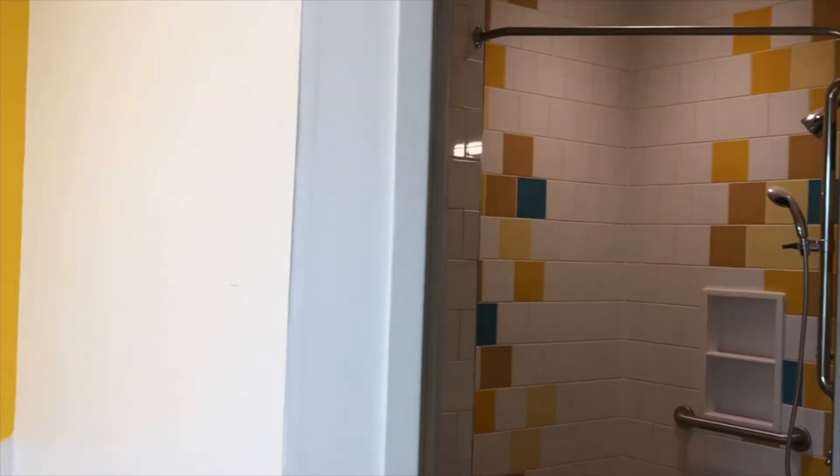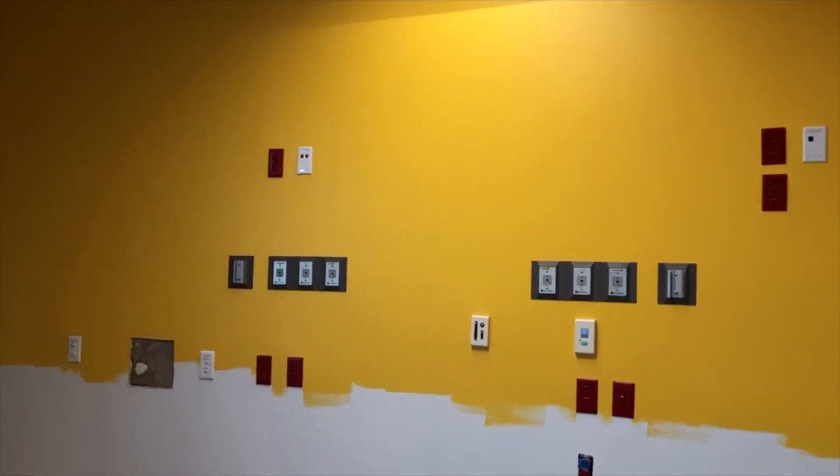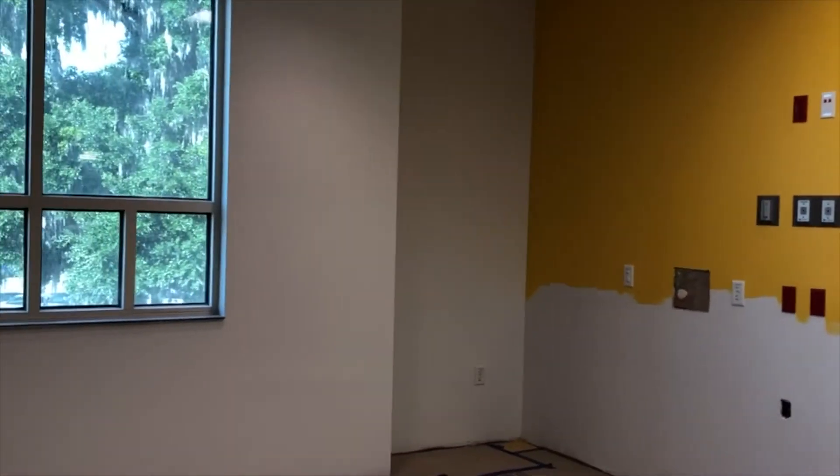We are now up on the second floor of our building. This is our pediatric specialty unit. In this area we're going to provide care for our bleeding disorders, oncology, and some surgical services.